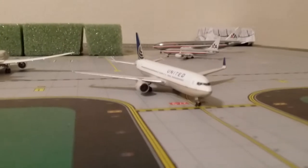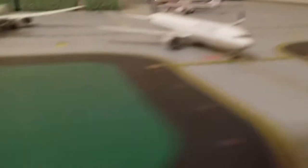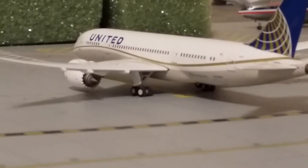So here's the United 767 heading out to Virginia. Here's the United 787 pushing back to go to Houston.